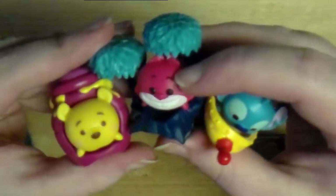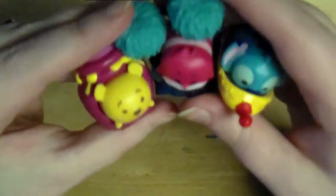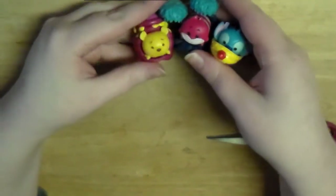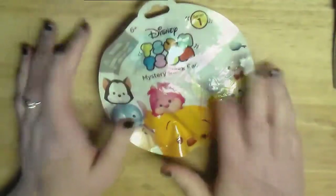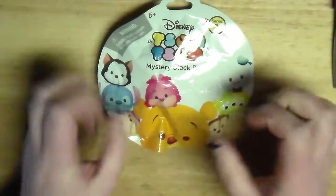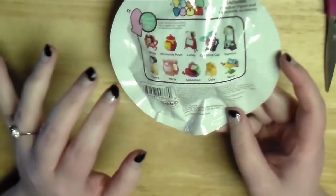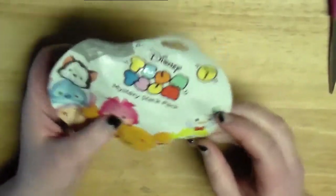So here are the three Tsum Tsum blind bags that I got. I might be picking up more because I really really want Dale. But we'll see. So I went back to Target and felt up all the bags all over again, desperately looking for Dale. And I think I found him - I'm not 100% sure, so I really hope I found this one.